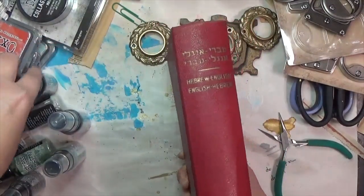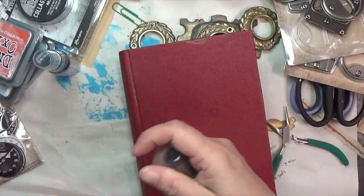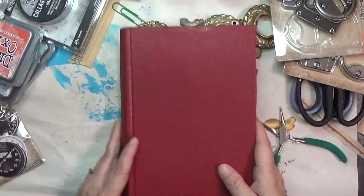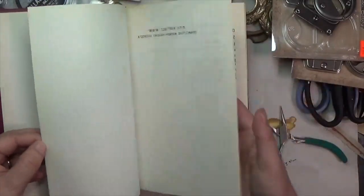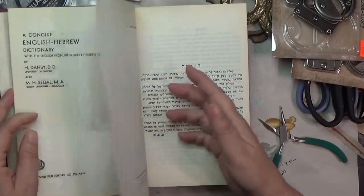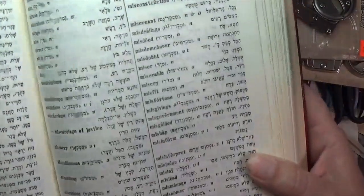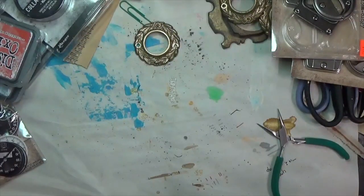I got a Hebrew-English / English-Hebrew translation dictionary, which I thought was kind of neat — especially since I already have one or two Hebrew books. It's got the really neat Hebrew characters in it.